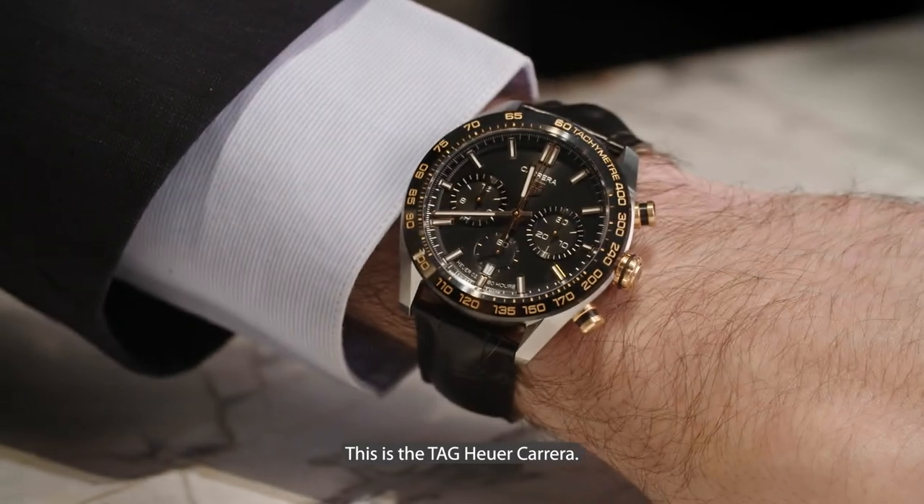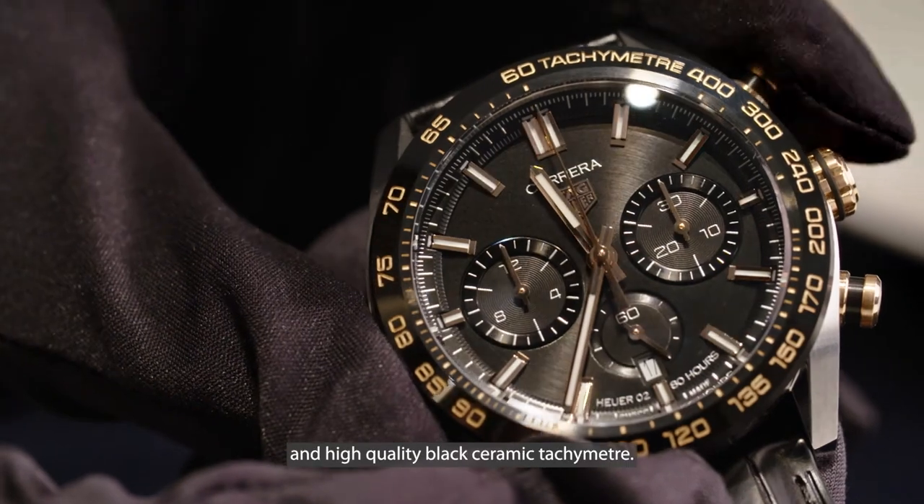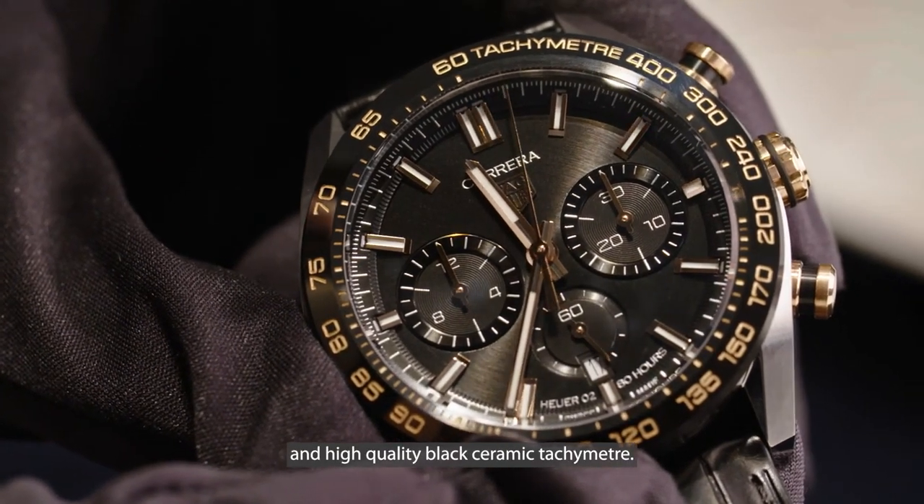This is the Tag Heuer Carrera. It has a signature Heuer O2 movement with improved chronograph and high-quality black ceramic tachymeter.